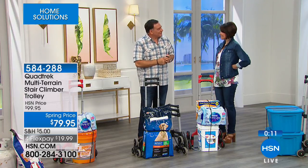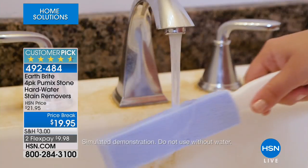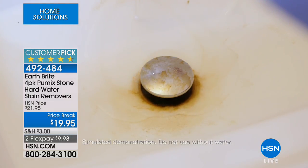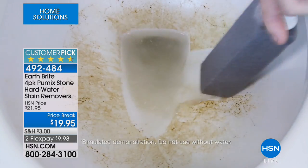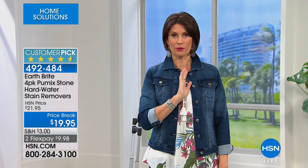Stay in the ordering process and pick your color. And in case you missed the top of the hour: the EarthBright pumice stones for cleaning your toilet or shower — it's not just about dirt, it's about hard water stains that keep reappearing. We'll give you a four-pack of pumice stones; get them wet and they work quickly. About five bucks each with two flex payments. We're going to take a quick break, and on the other side I have a showstopper for you that you've not seen before.